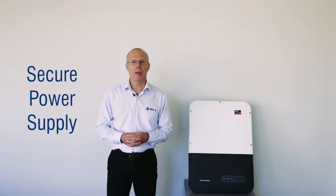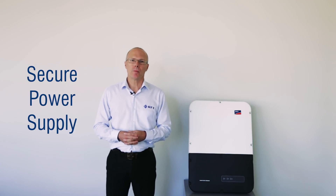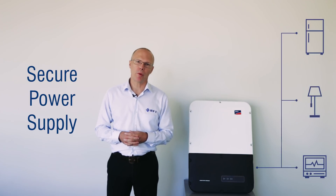One of the key features of the Sonnyboy Storage 5 is the secure power supply. This feature allows, in the event of a power failure, a dedicated circuit that will supply up to 3.7 kilowatts of power to emergency loads on the premises.